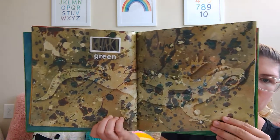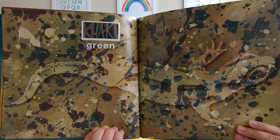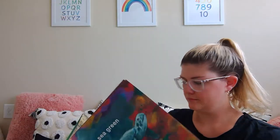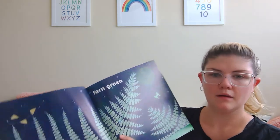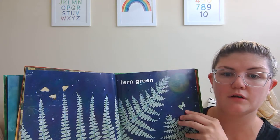Ooh, look what's camouflaged. Can you see it? Green. Fern green. These are called ferns.